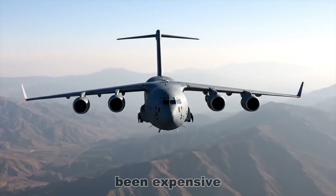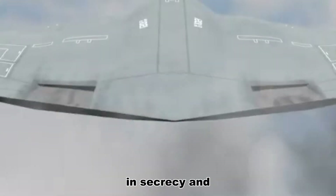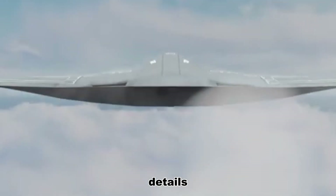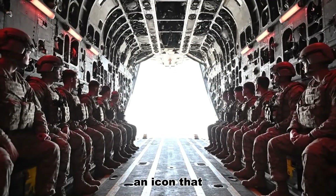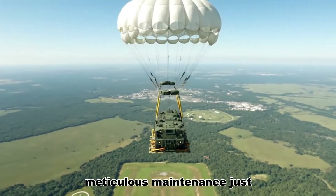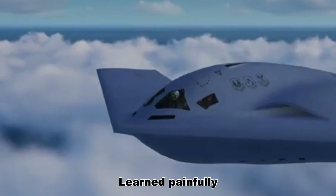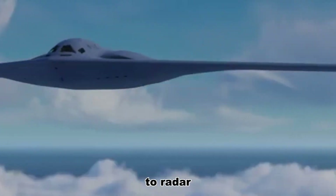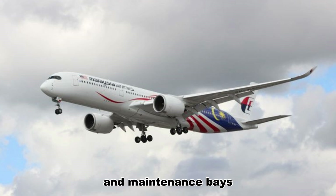Stealth has always been expensive — not only in dollars, but in patience, in secrecy, and in the quiet obsession with tiny details. The B-2 Spirit taught us this lesson the hard way: an icon that cost billions to develop and then demanded hours and hours of fragile, meticulous maintenance just to fly. The Air Force learned, painfully, that you can make something invisible to radar and still have it crippled by the realities of life inside hangars and maintenance bays.